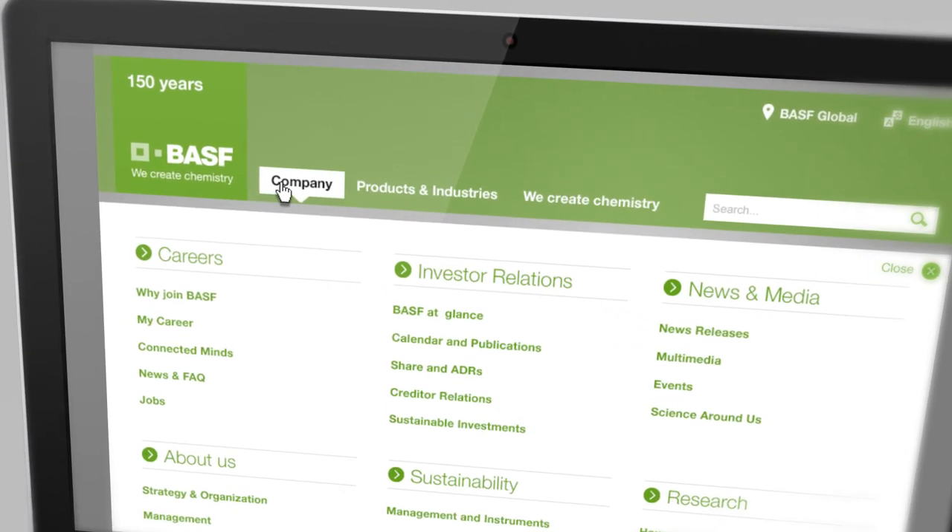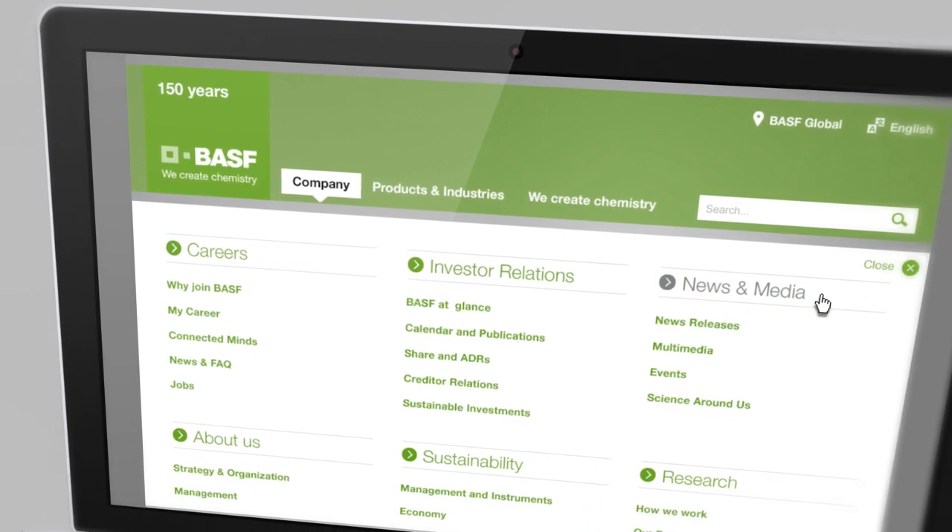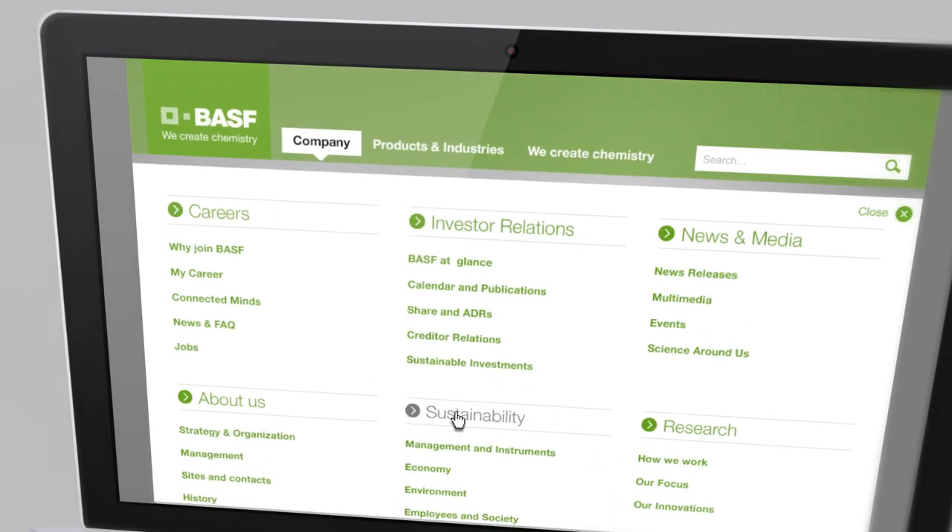Under Company, you will find information about careers, investor relations, news and media, and everything about sustainability at BASF.